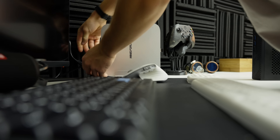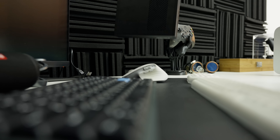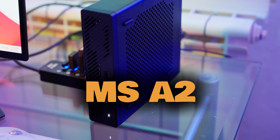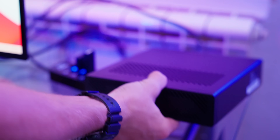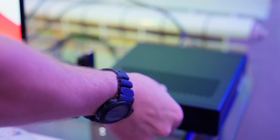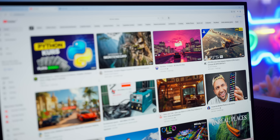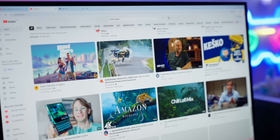Do you guys know of something small, boxy, and secretly more powerful than most full-size desktops? I do. It's the MinisForum MS-A2. Yeah, we know. At first glance, it looks like a lunchbox for a robot. But don't underestimate it. This thing isn't built to just open Word documents and play YouTube. It's built to flex.